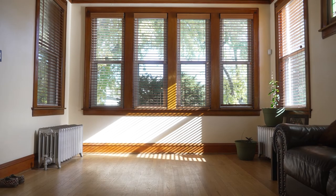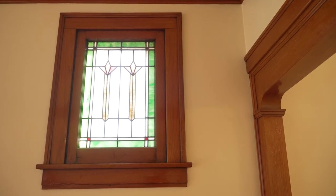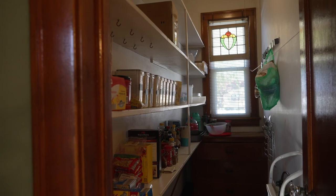Now that all nine rooms are done, it's cohesive from front door to back. You really get the sense of a historic Chicago bungalow. It's everything it ever was with a little better kitchen, and it just all works.